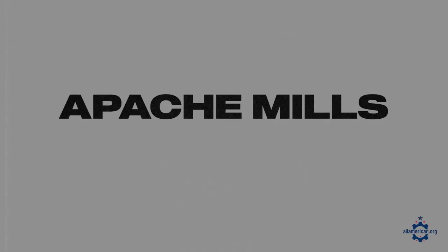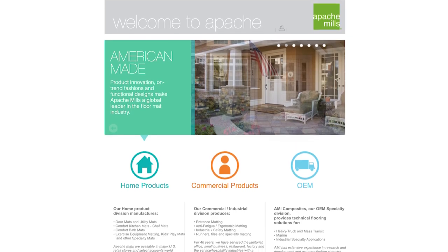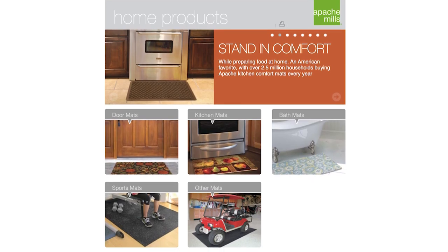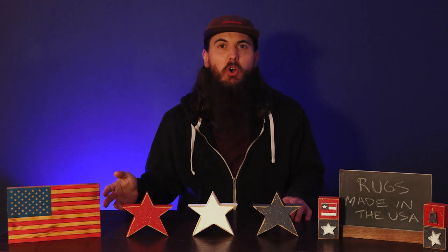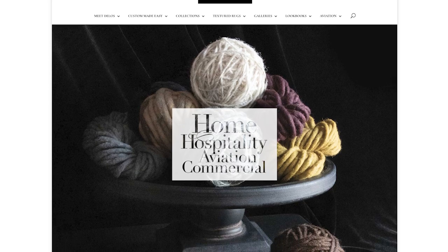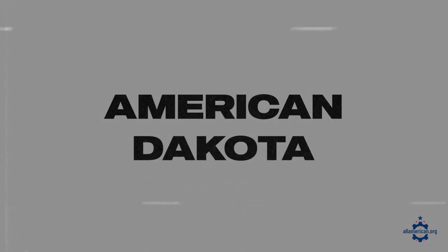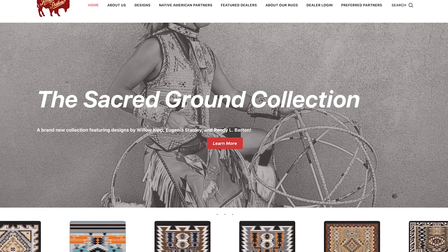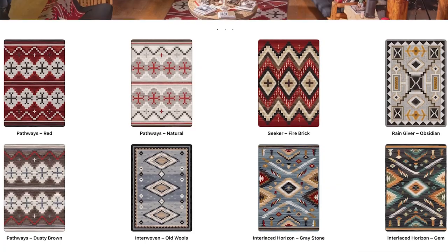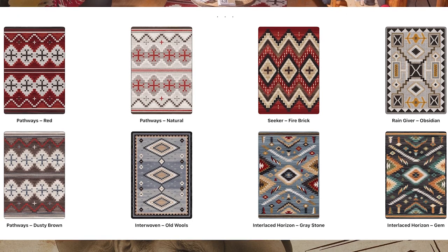Apache Mills is another one based in Calhoun, and they make great floor mats. So if you're looking for something for your bathroom by the sink, the kitchen, a non-slip mat, or a doormat outside your home, Apache is a great option. Also based in Calhoun is Delos — they've been in business since 2005 and make a lot of really great rugs. And then American Dakota is another one. American Dakota got started in the mid-2000s and has, much like their name suggests, a lot of Southwestern and Native American inspired styles. They also work with a lot of local Native American artists to make many of their rug styles, which is pretty cool.